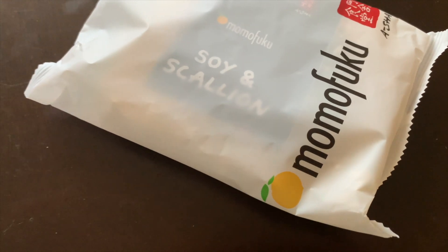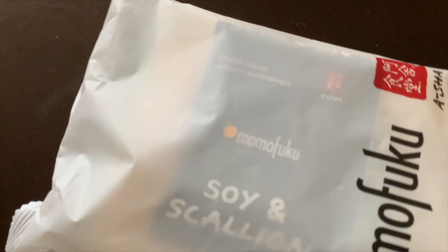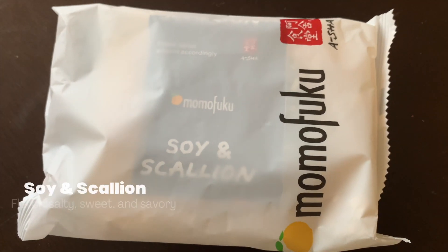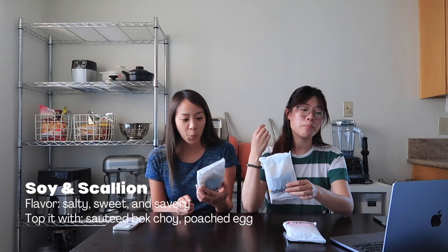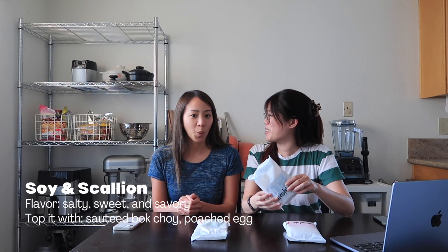I was looking on their website and they have little descriptors for each of the flavors. Soy and scallion, which I think is their most popular one, has a black little sauce packet. The flavor is salty, sweet, and savory. They recommend topping it with sautéed bok choy, which I don't have, and a poached egg — I don't know how to poach an egg, but that's why I asked you to bring eggs. So we're going to try these with some eggs and some toppings.